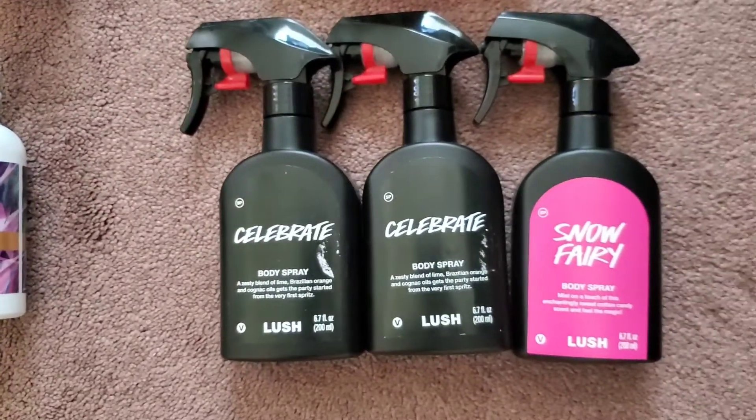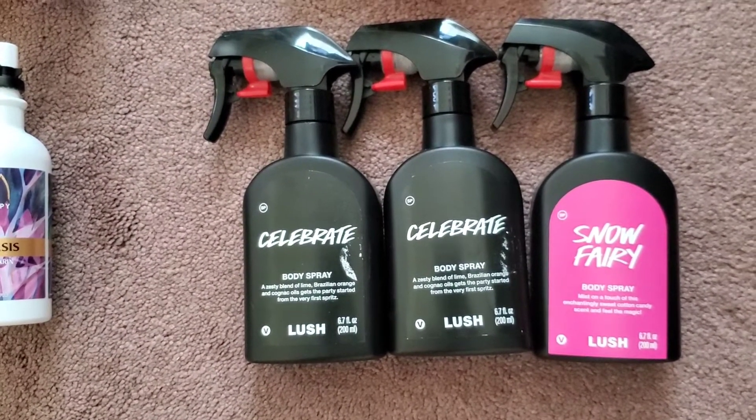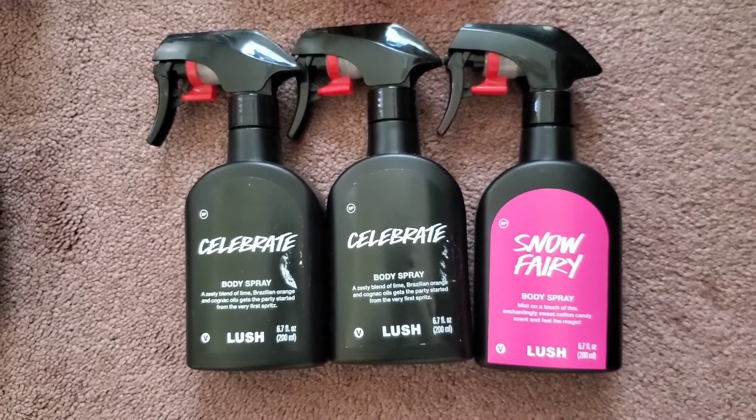Heading over to Lush, I only have three sprays. I have Celebrate in two sizes — this one's almost done and then this one's full — and then we have Snow Fairy.